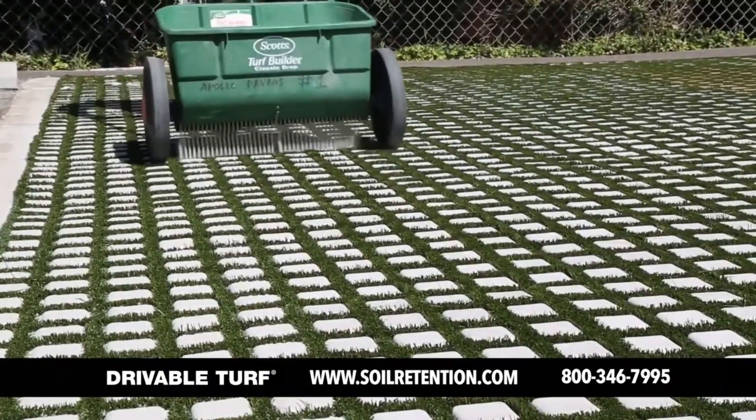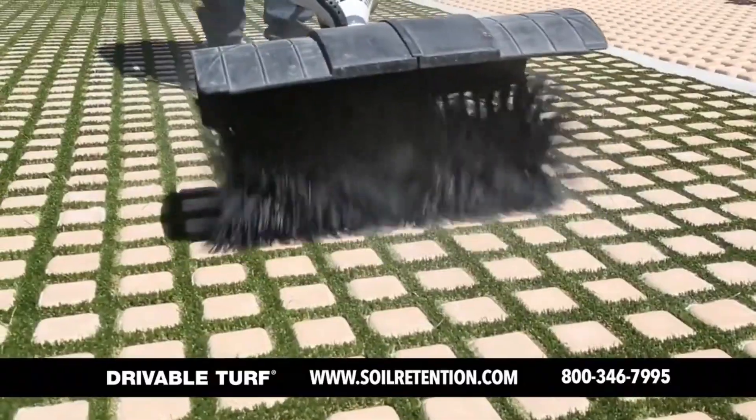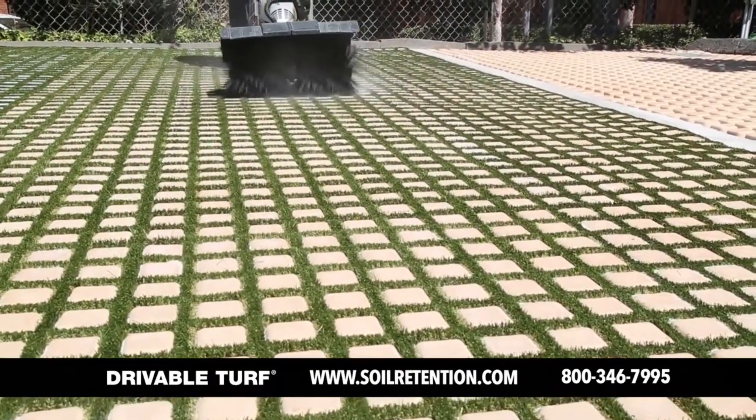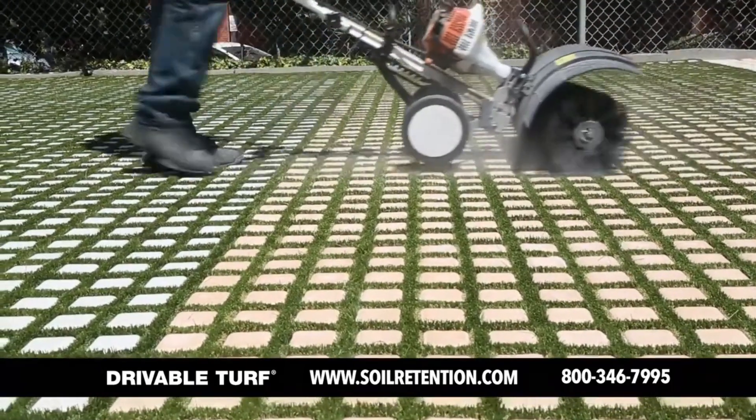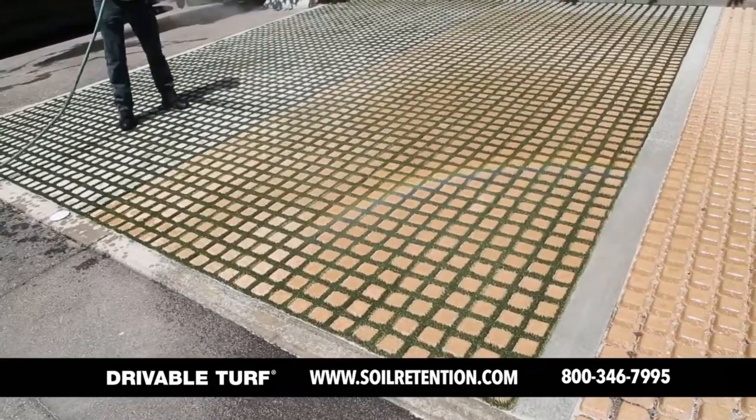The result is a surface that is slip-resistant, crack-free, without sharp corners, and effectively drains water. It is also easy to clean. Whether for a parking lot or stadium entrance, the manufacturer claims that this upgraded turf can be used in a wide range of applications and is particularly suitable for uneven areas.